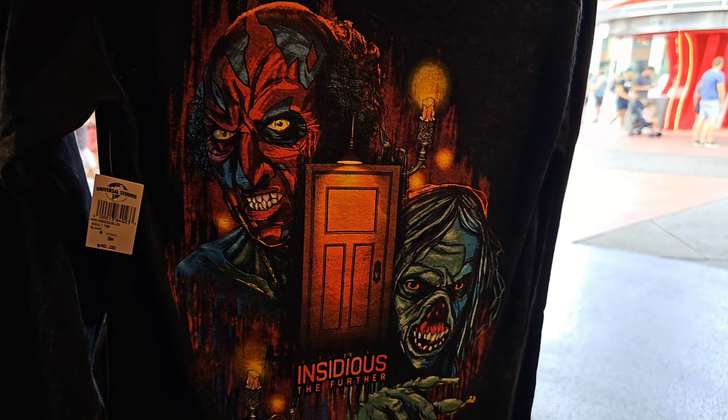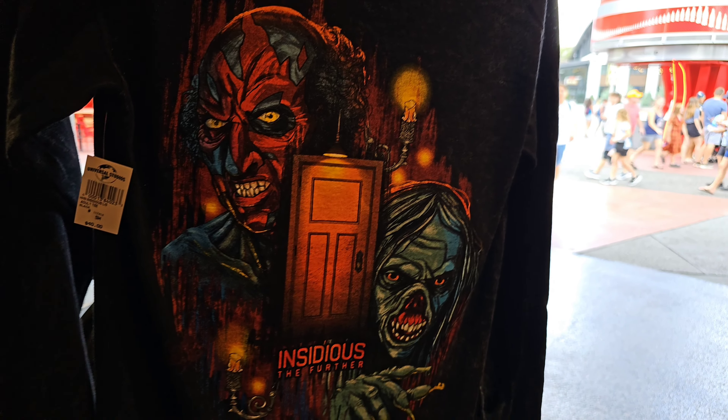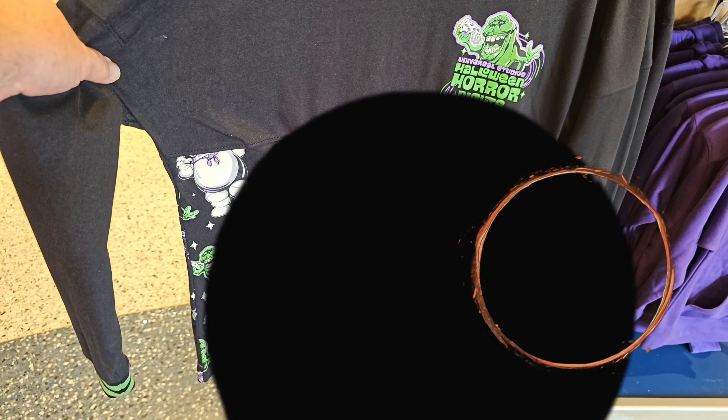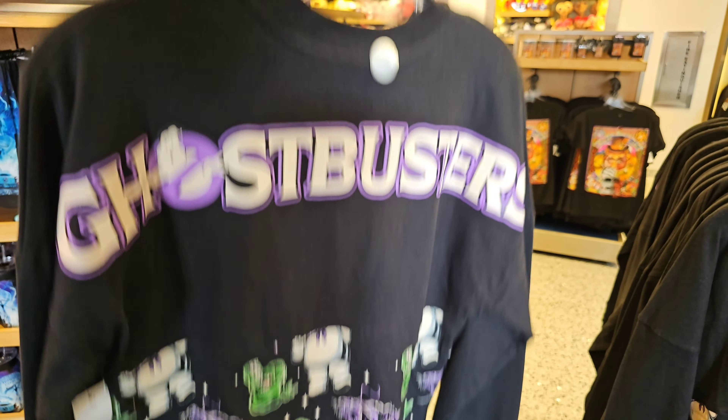I noticed this shirt here, this is really cool. Insidious has to deal with the nun — it's 2024. Slimer and the Marsh Busters, pretty cool. They got a lot. Alright guys, let's head on into the park and see what we can see.